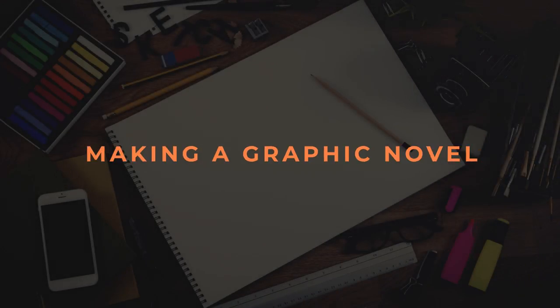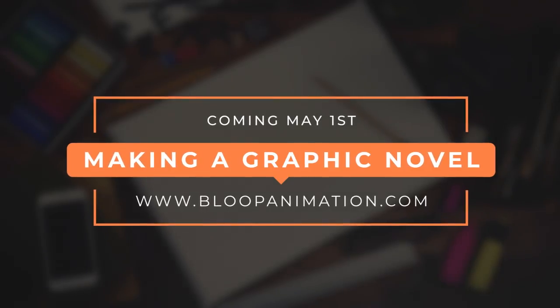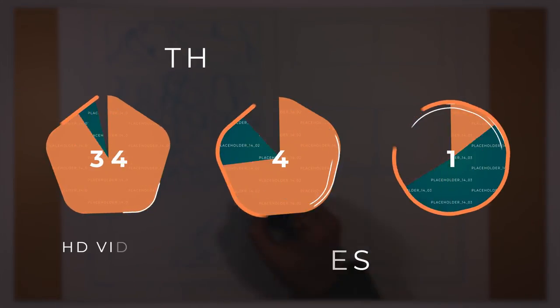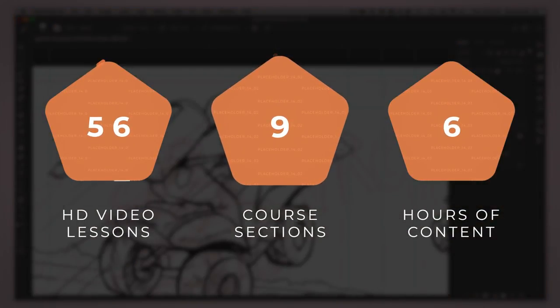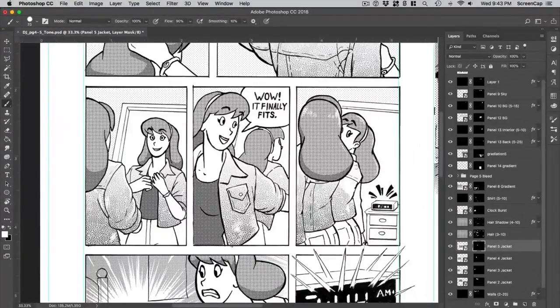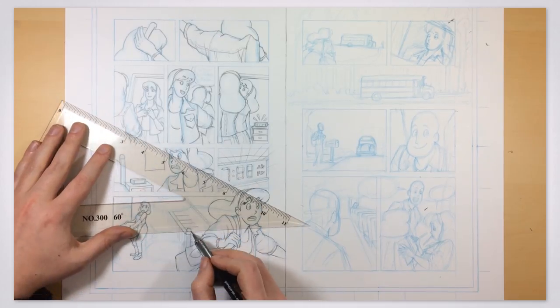Next week on Tuesday, May 1st, we are finally releasing our new massive course about making graphic novels. The course includes 56 video lessons with six hours of content. This is one of the most comprehensive courses on making graphic novels and comic books you can find. I want to talk to you about what's in the course, what's included, how much it will cost, and how you can get the special launch discount.